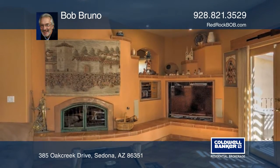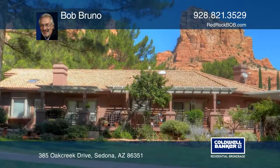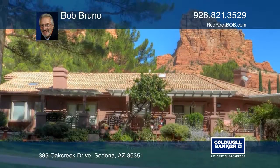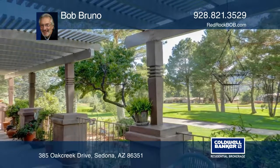This single-level home features an open floor plan, two fireplaces, red rock views, and a three-car garage. To schedule a tour, call Bob Bruno.